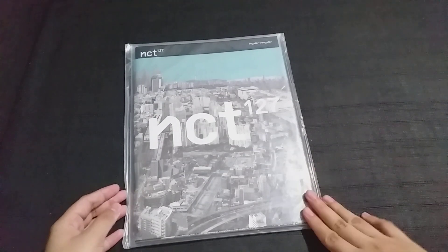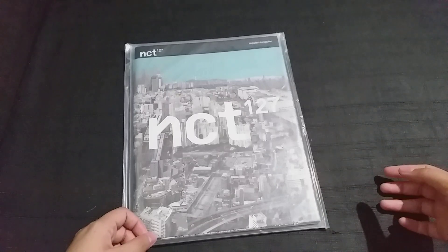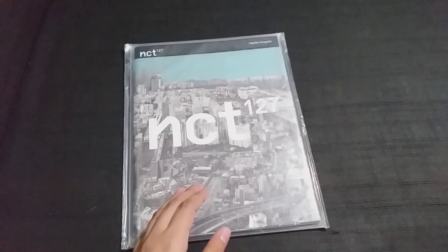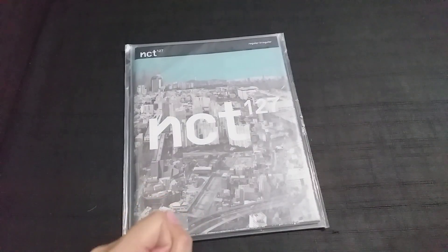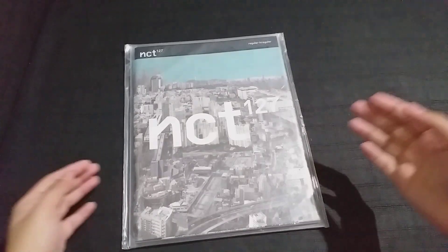I found a seller on Twitter holding a group order and I told myself I really want another signed album. If you don't know, I've already owned a signed NCT 127 Firetruck album and I wanted another one. I also wanted an NCT Dream signed album, but when I found the seller he was already finished taking orders for that — which was a real shame because that was the last chance to get an OT7 signed NCT Dream album.